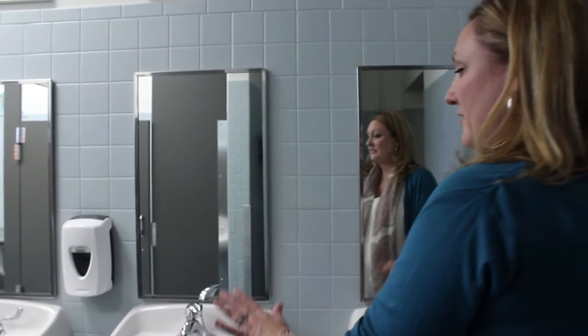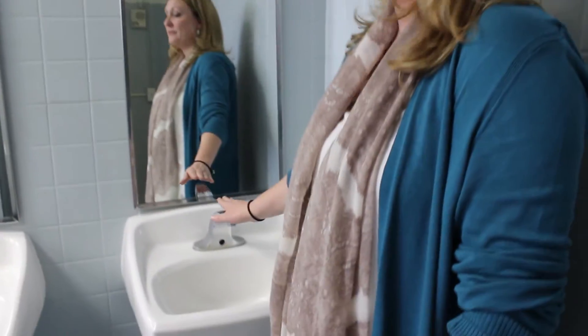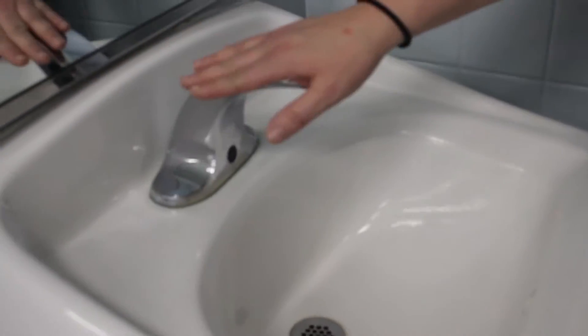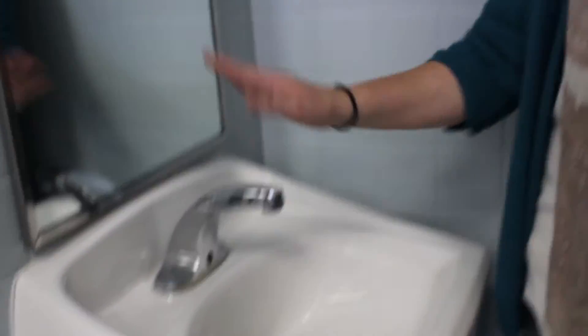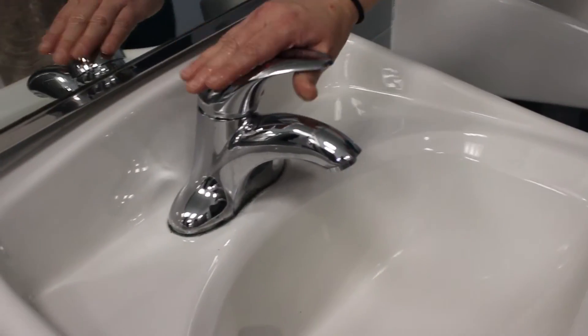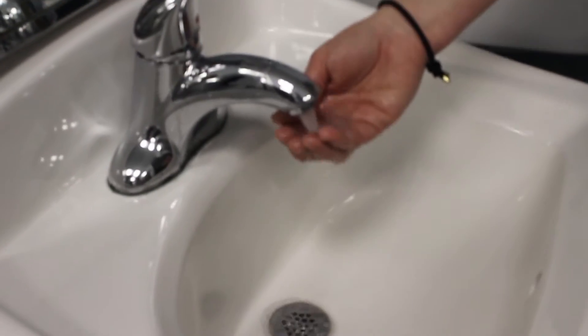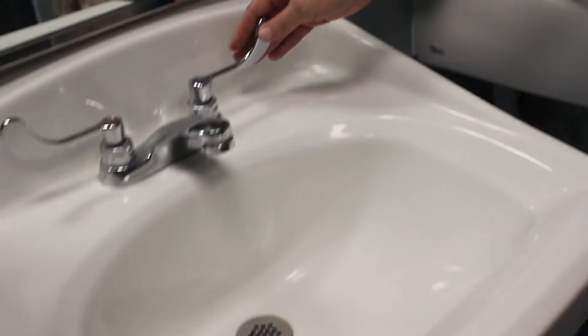The first thing we see is our new sinks, and each sink has a different faucet on it to also facilitate different hand-washing techniques that they might need to use throughout the community. Our first is our automatic one, the second is more of a standard faucet you might see at home as well, and then our long lever faucet.